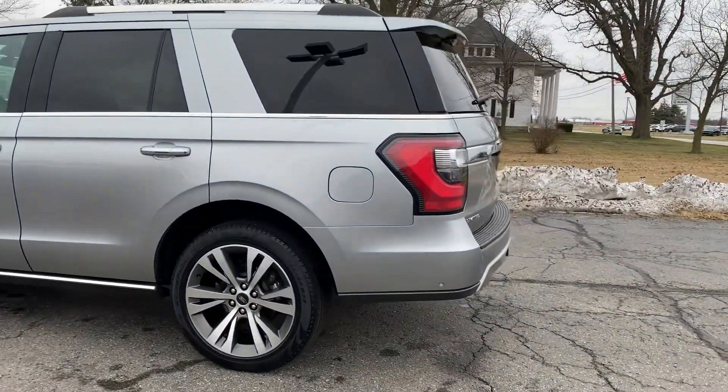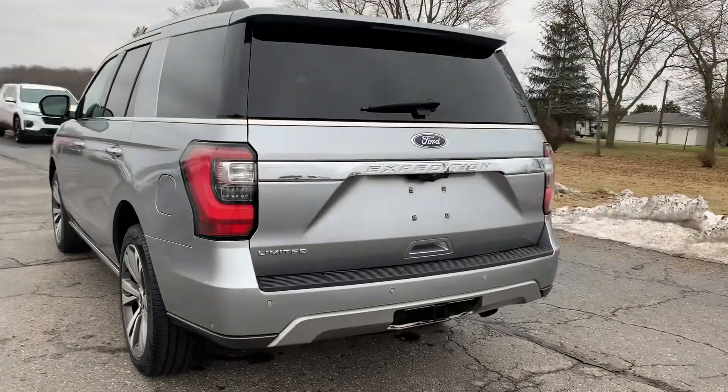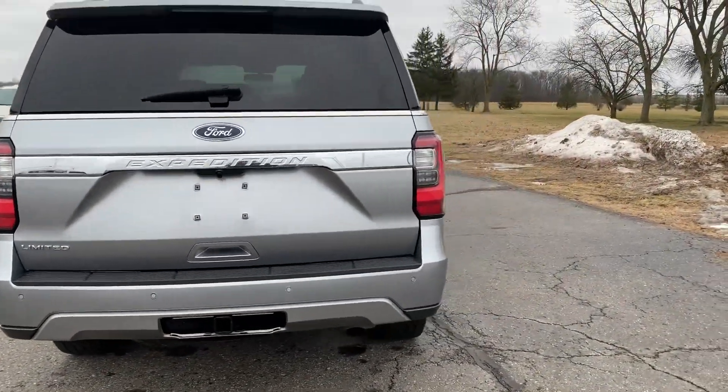This one does have front and rear park assist. It has power liftgate. It does have tow package.